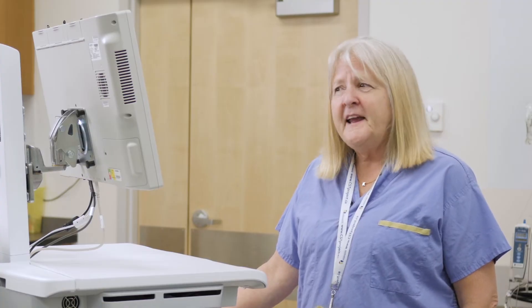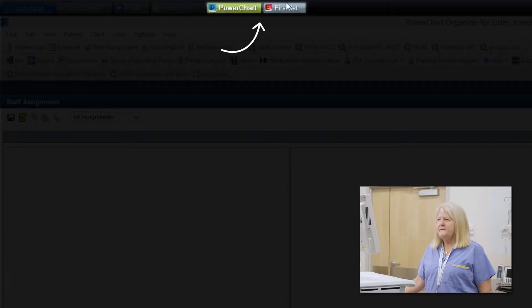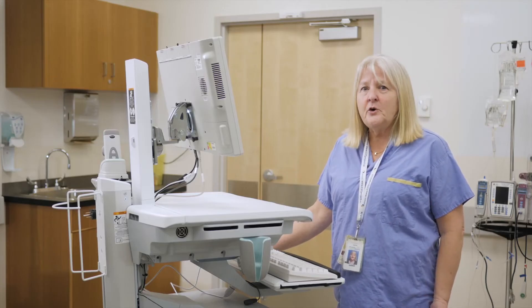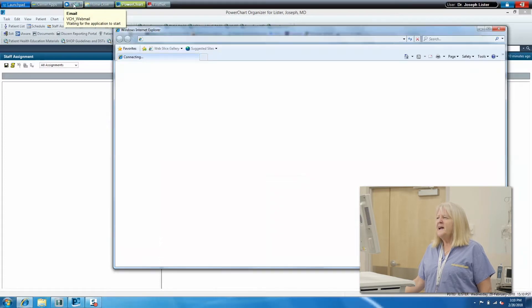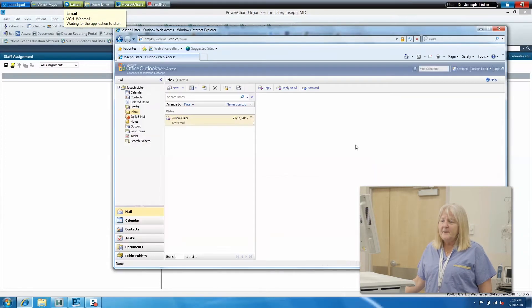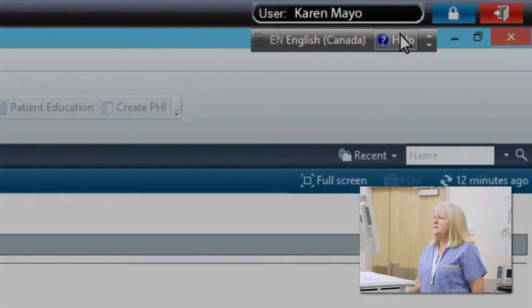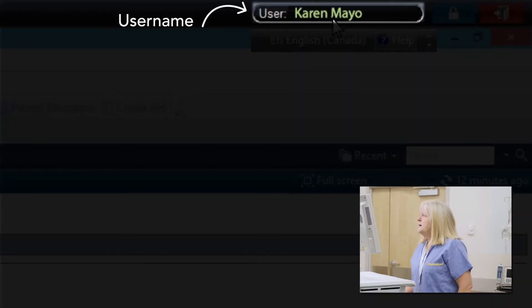Some of the applications that you might see are PowerChart and FirstNet. You'll also see some non-Cerner applications and you'll have access to your home drive. You will need to access your email through webmail on the internet browser. At the top corner of the screen you can see who's logged in — Karen Mayo.